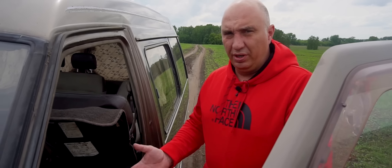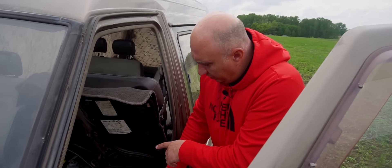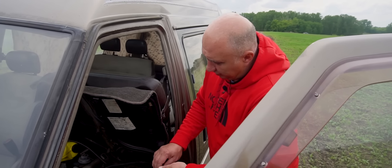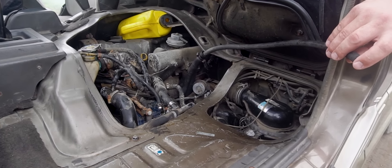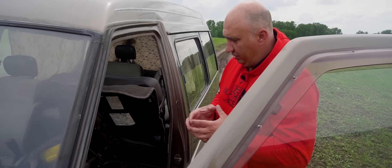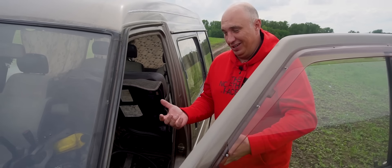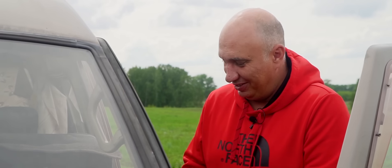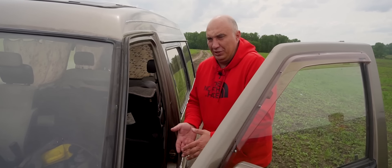Здесь интеркулера нету, поэтому прям перед турбиной на впуске был шкуксер. То есть, одели туда шланг хомутиком, все без проблем, замечательно. И сейчас, это прям перед самой турбинкой, надо что сделать? Надо это дело все в канистру с маслом опустить. Как будто из кулька все это хватает. Я думаю, просто газануть — оно должно его подхватить. И там уже все начнется. Теоретически. На практике сейчас узнаем.